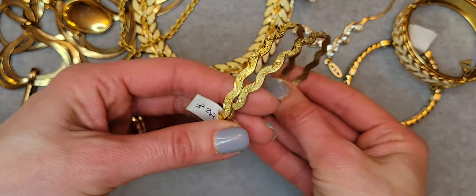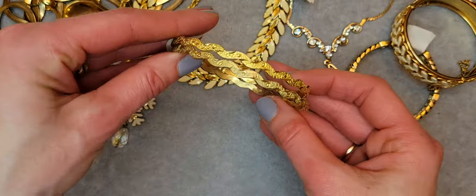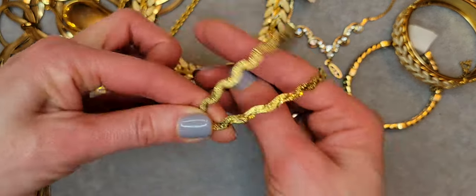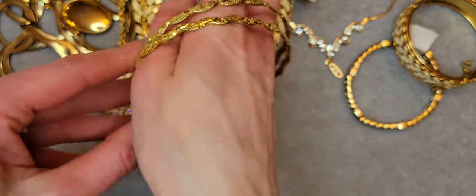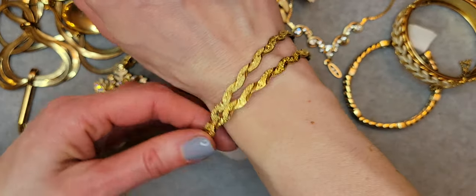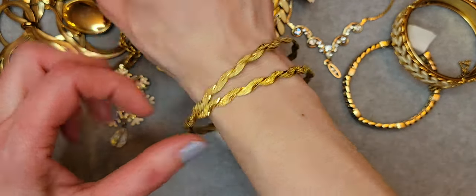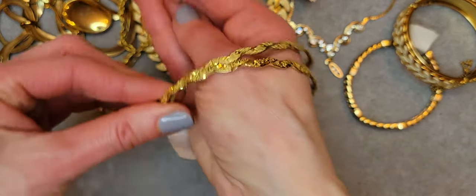There are two bangle bracelets — gold tone with a texture finish.